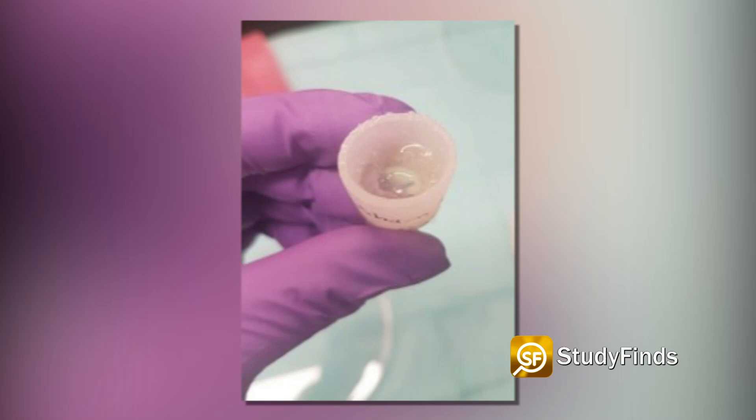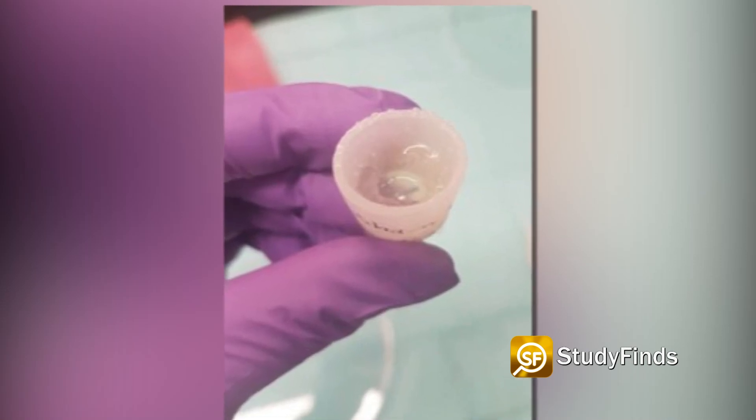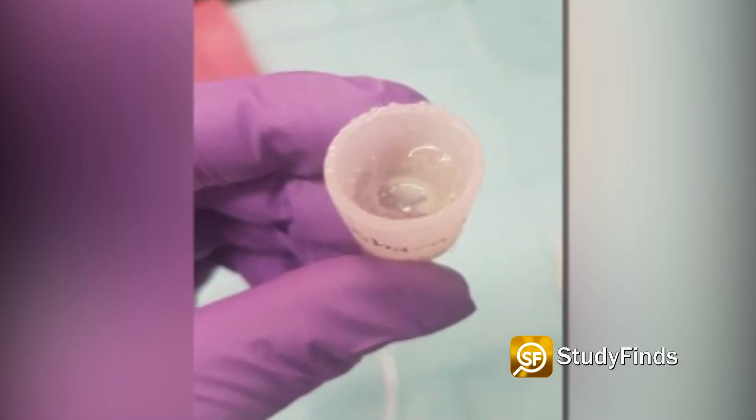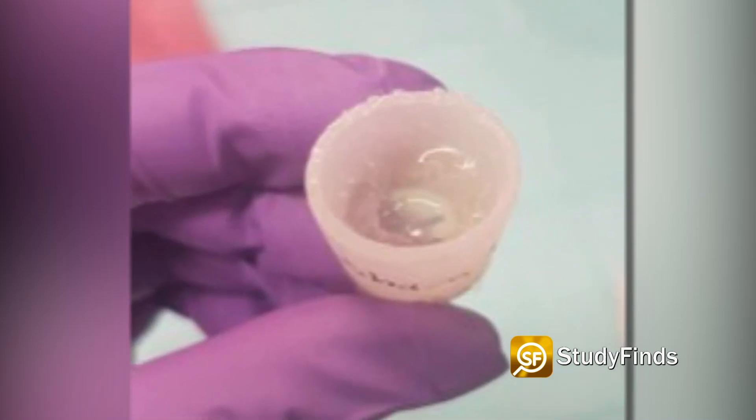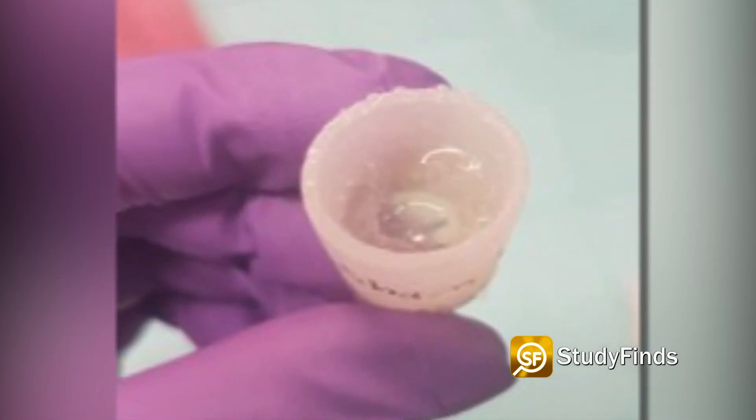The wearable dome, or biodome, placed on the African clawed frog contained a silk protein gel loaded with five drugs, each fulfilling a different purpose. Scientists dampened the inflammation and inhibited production of collagen, which causes scarring.